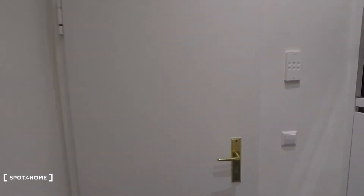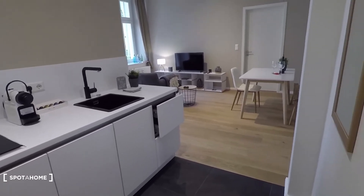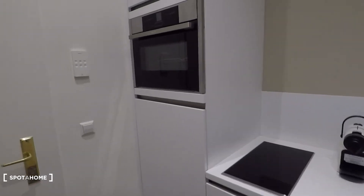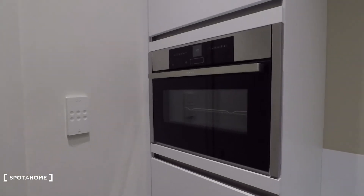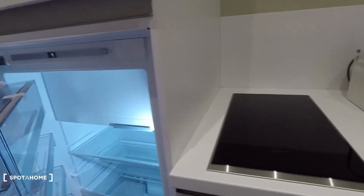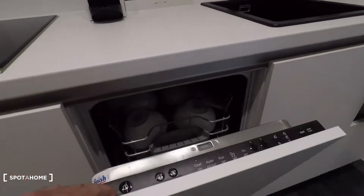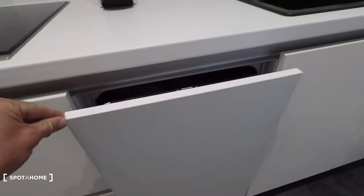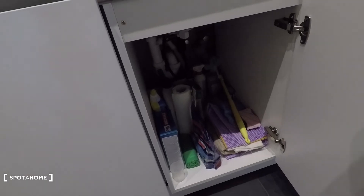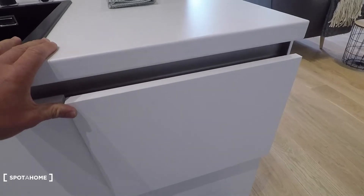That's the entrance door. You come in and reach this fully equipped kitchen right away. Modern kitchen, black and white, very stylish. Here you have the oven, electronic oven, that's the fridge and freezer, electronic stove top, espresso machine, sink. Here you have a dishwasher from Neff, a high quality brand. Here you'll find cleaning utilities and dishes. The kitchen is fully equipped as you can see.